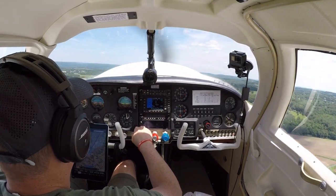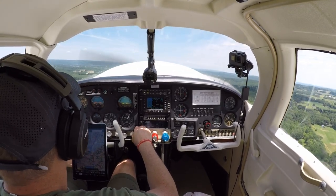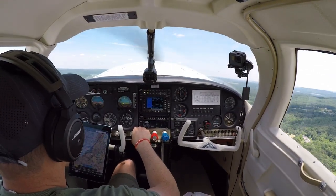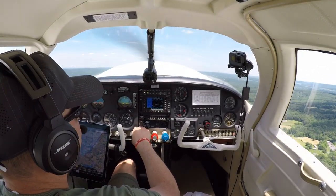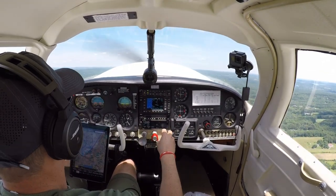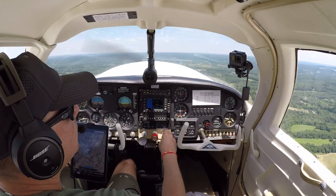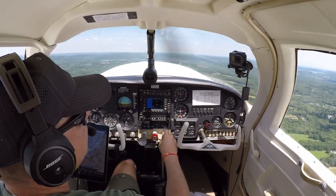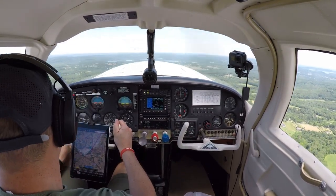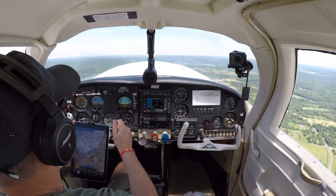Sky Manor traffic, moving to the pattern to the northeast. See you later. We're almost at 1,000. Okay, pull that power back - 1,000 feet already. Fuel pump's coming off, landing light's coming off. Going up to 3,500.